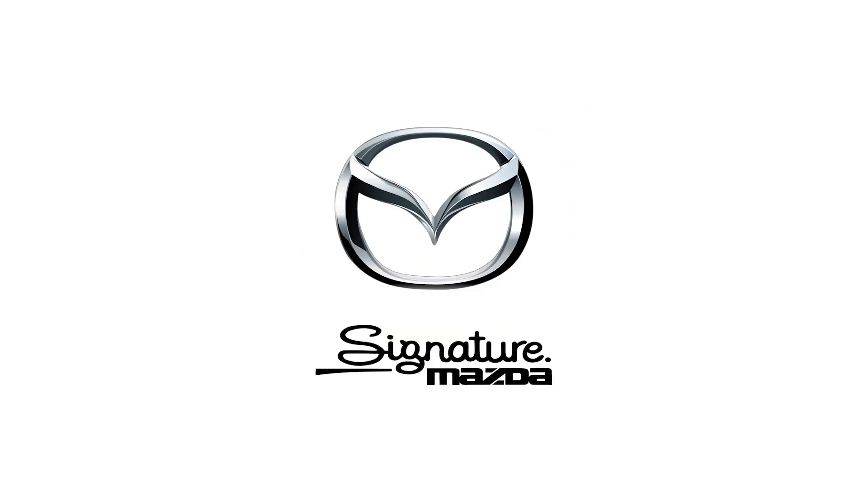If you'd like to view the 2017 Mazda 6, please visit us at Signature Mazda at the Richmond Automall. Thank you for viewing this presentation and goodbye for now.